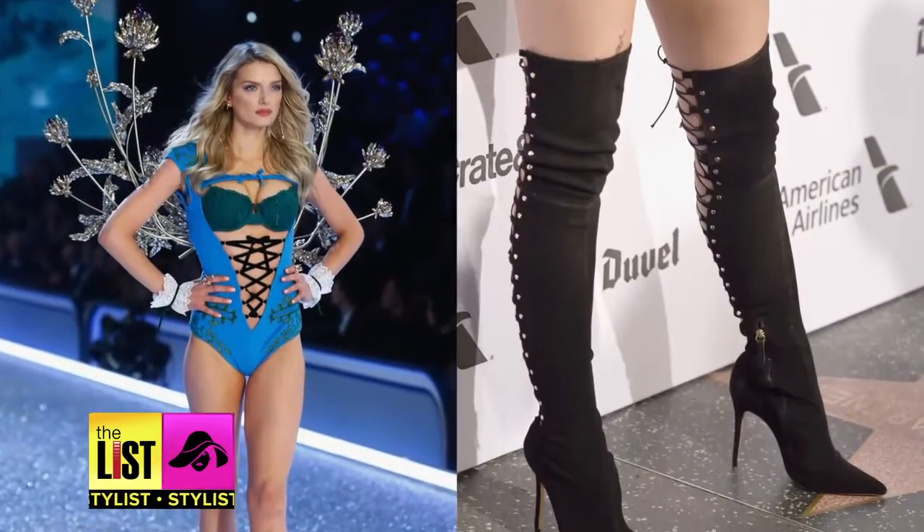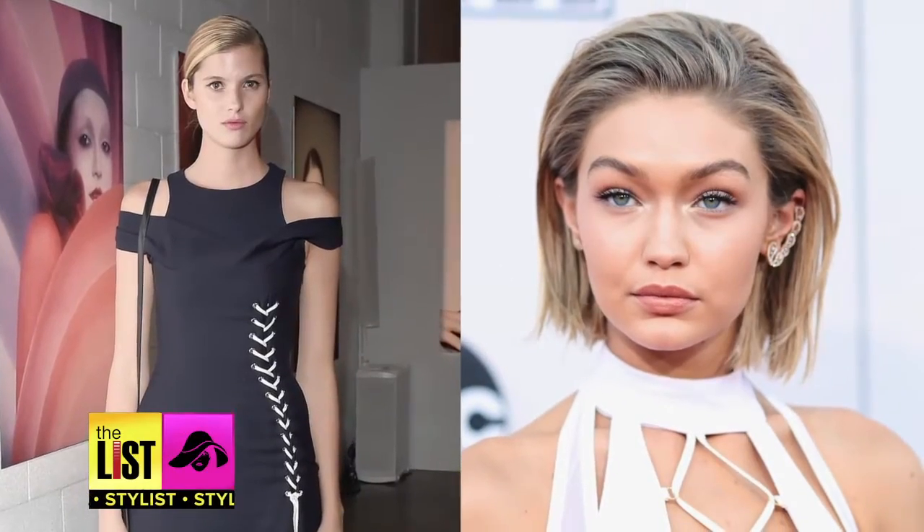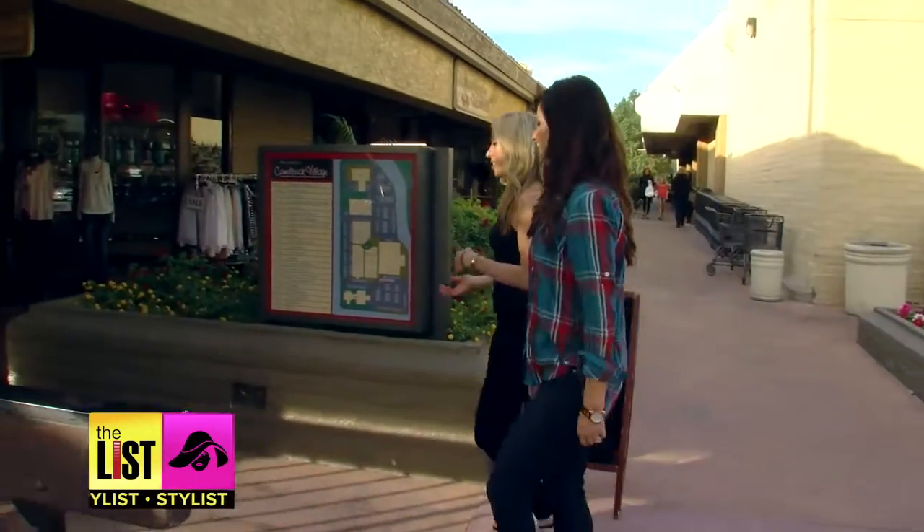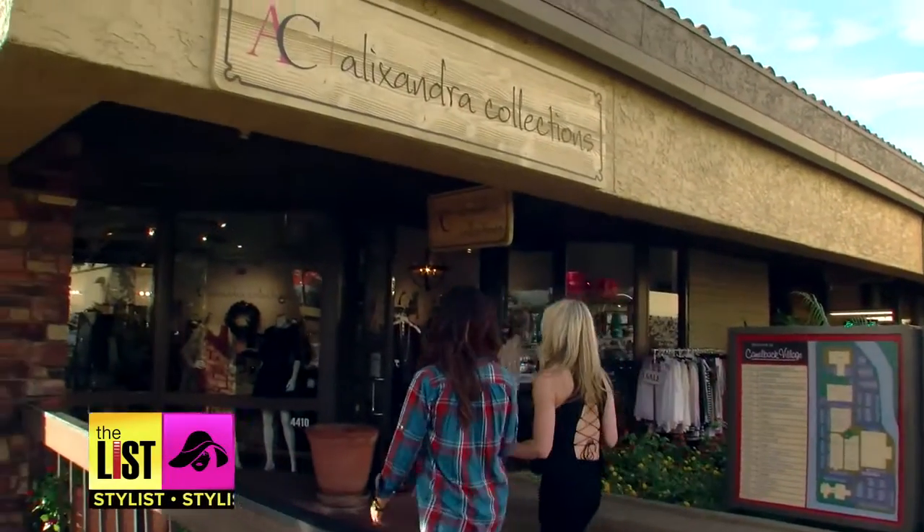From the runway to the streets, all the it-girls are sporting the hottest trend: lace-up. In-house stylist Elise Johnson says you don't have to be a model to sport the look. Why are fashionistas so attracted to this look? It's an easy way to add edge to your outfit, and the best part is anyone can wear it.